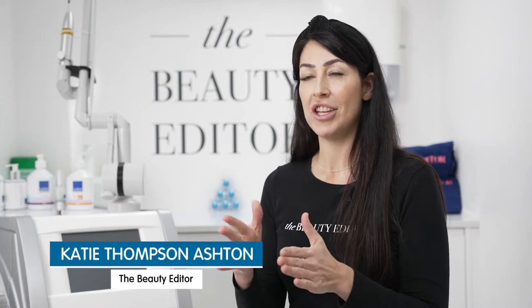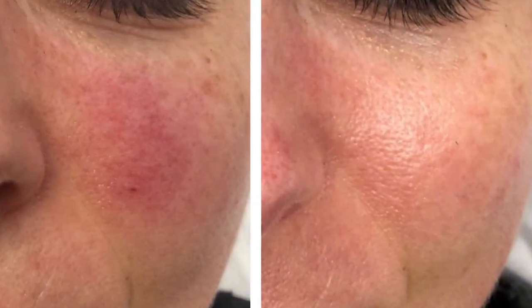The Illumifacial really is amazing and it's the next generation in photo facials. It addresses all our main skin concerns: redness and rosacea, pigmentation caused by sun damage, as well as textural changes and fine lines and wrinkles. The Illumifacial targets all of these concerns.